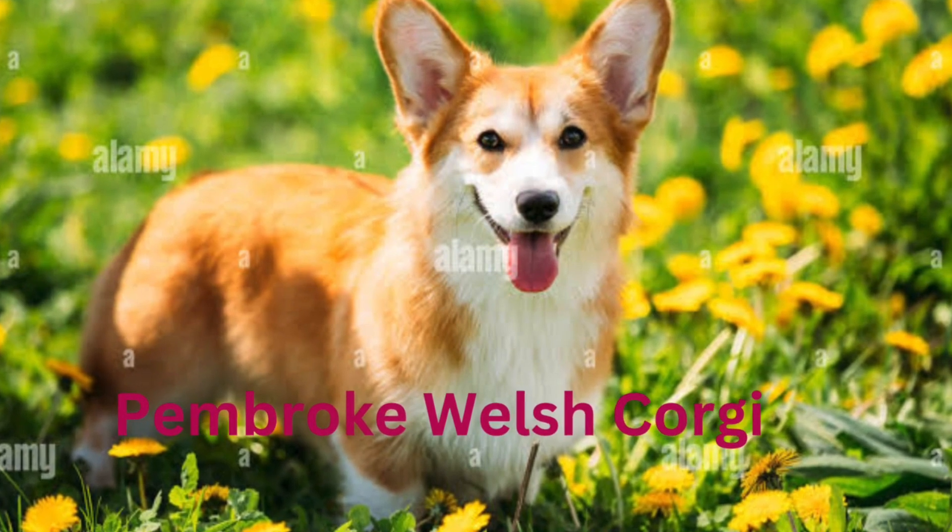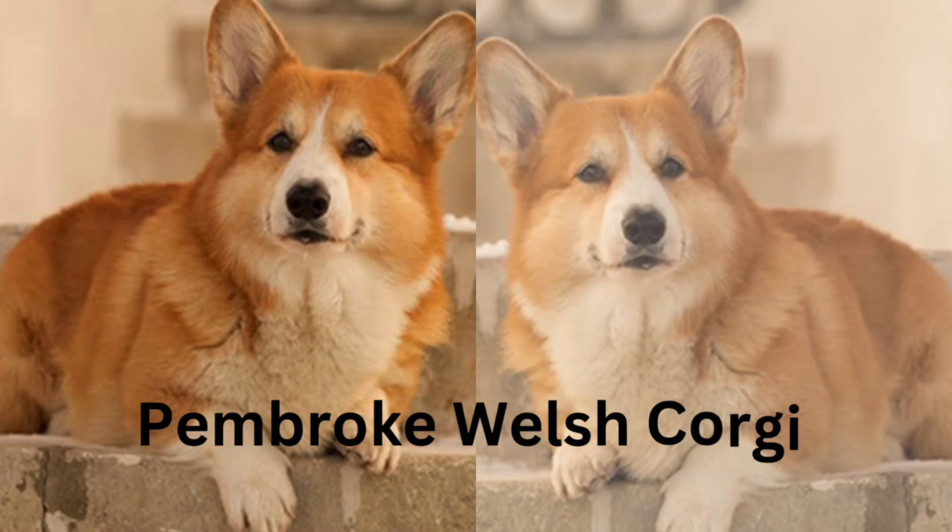Country of origin: Wales. Recognized by the AKC in 1934.